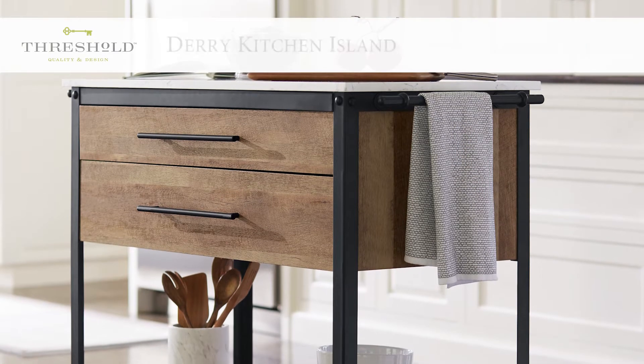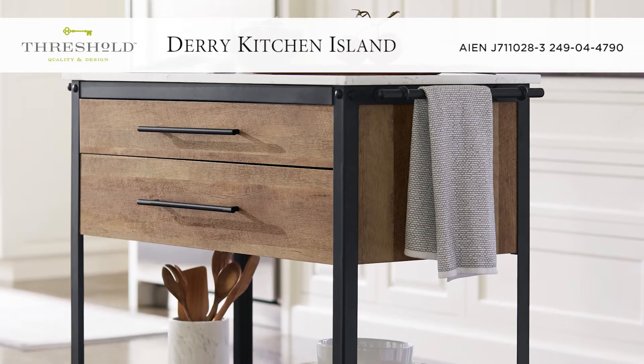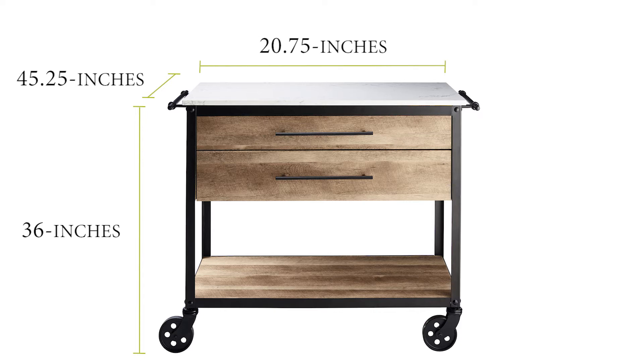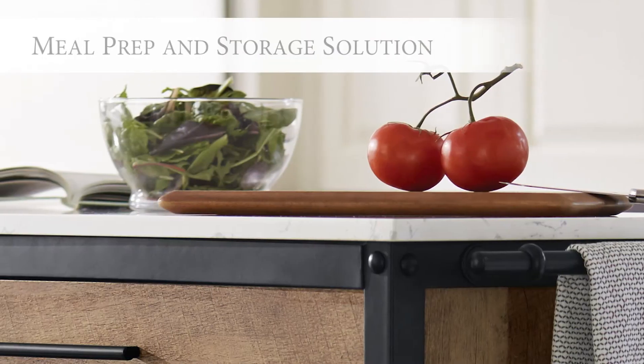Expand your kitchen's work surfaces and storage areas with the stylish Threshold Dairy Kitchen Island. The island is the perfect working height at 36 inches, and the 45 and 1/4 by 20 and 3/4 inch top offers plenty of surface area for meal prep.